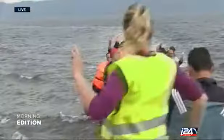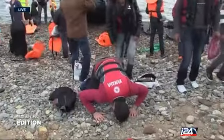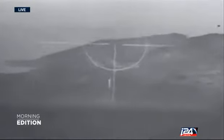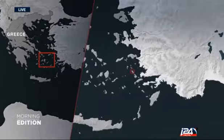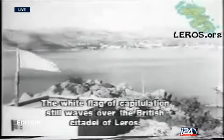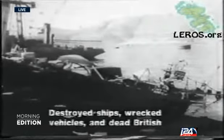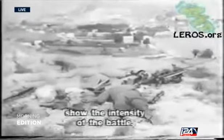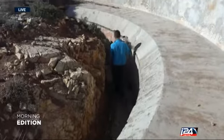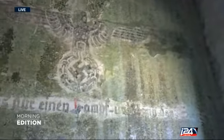Long before the Greek islands were a landing point for desperate refugees fleeing Africa in search of a better life in Europe, the region was the theater of heavy clashes during World War II. The island of Leros, located in the eastern Aegean Sea, suffered months of heavy bombardments at the hands of the Luftwaffe as part of the German campaign to take it from the Allies. The Nazis succeeded in capturing Leros, and artifacts of their four-year occupation can be found strewn across the small island.